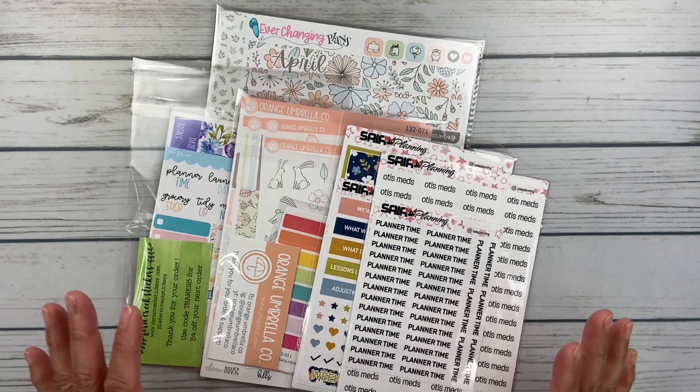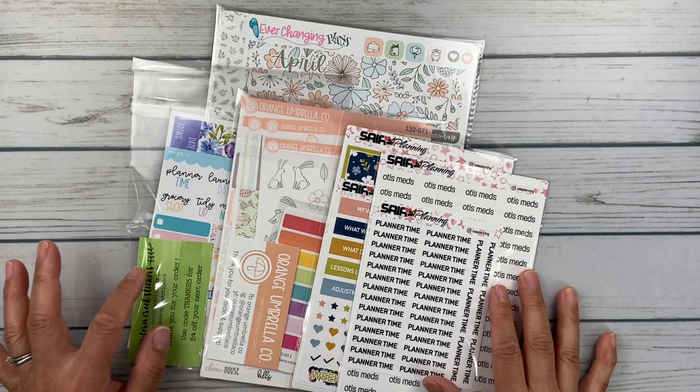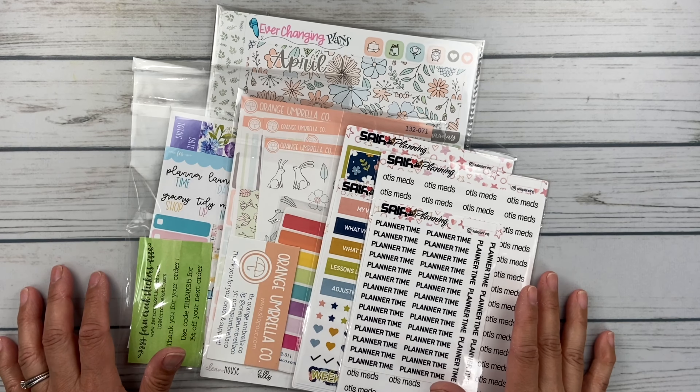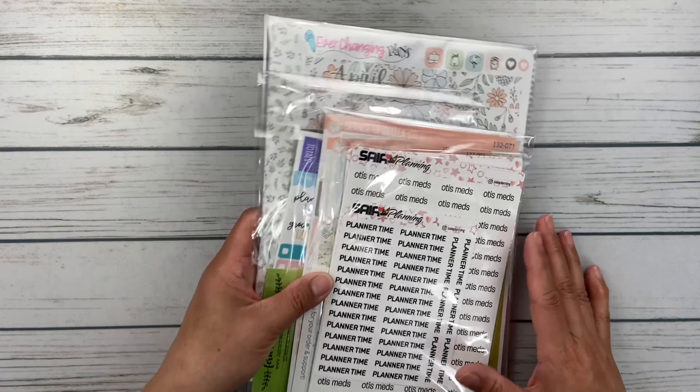Alrighty friends, so this month I placed orders with Saya Planning, Orange Umbrella Co., Fern Creek Stickers, and Ever-Changing Plans. So let's take a look at what I have. I'm going to put all of these aside and we will just get started.